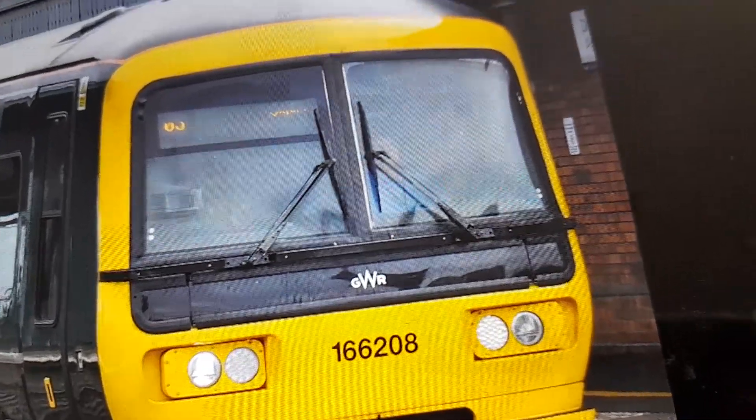This is the Class 166 in Step 4 County Railway. This is the Class 166 in Real Life.